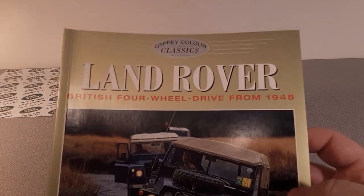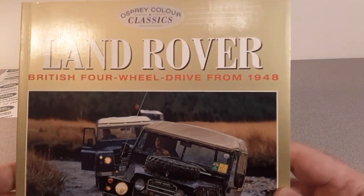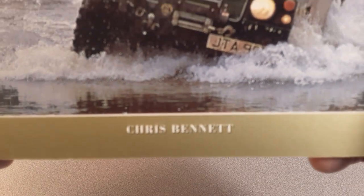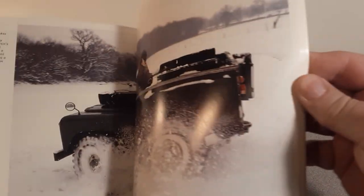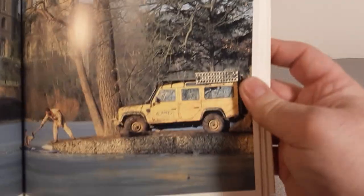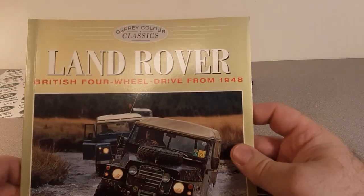Here's an old classic I think a couple of you folks already own: Land Rover, British Four-Wheel Drive from 1948. Good classic. This guy Chris has put out quite a few books — just a nice, good book with a lot of color pictures. One of my favorite pictures right there. It's always wanted to do that with my Land Rover in the snow. This has got a neat section on Camel Trophy — if you guys are into Camel Trophy, really kind of cool.